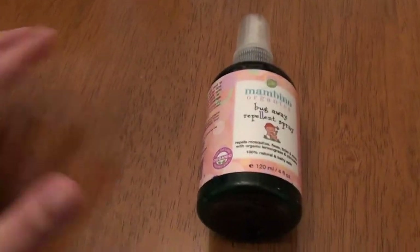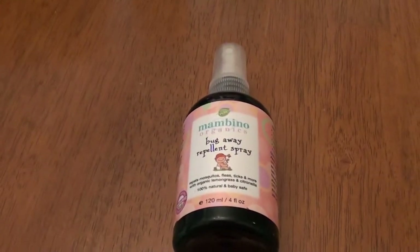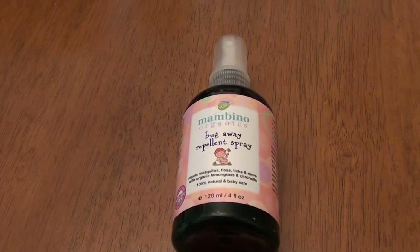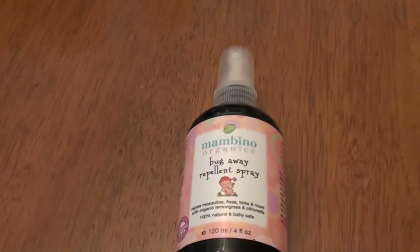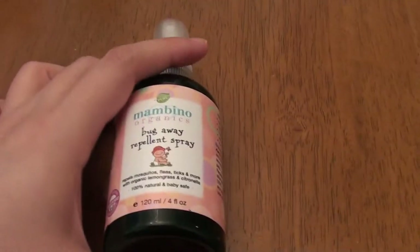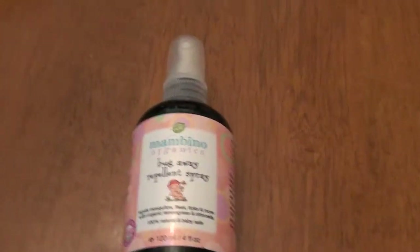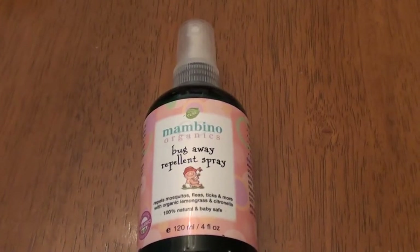So I just brought you guys a sunblock review — I just shared one of my current favorite sunblocks, which is the California Baby sunblock for face and body. I also wanted to share with you a bug spray. You really have to not only protect your skin from the sun with sunblock, and protect your hair from chlorine damage, but you really have to protect yourself from the bugs as well.